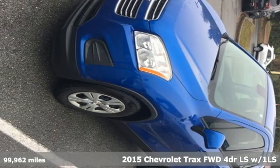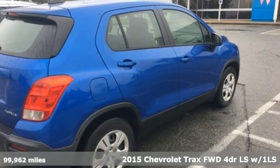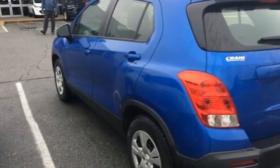Here's a 2015 Chevrolet Trax. Don't let the slick city look of this Trax fool you — there's plenty of room for cargo and people with a variety of seating configurations. And with features like these, every drive is a pleasure.